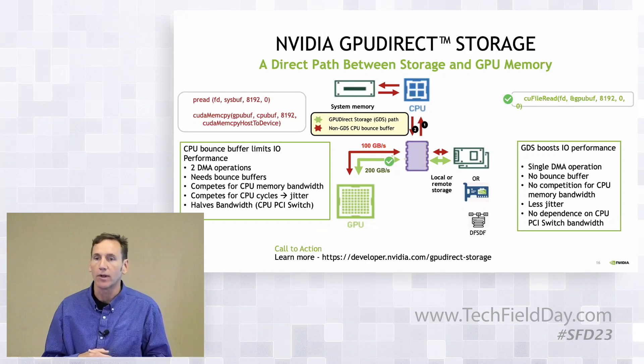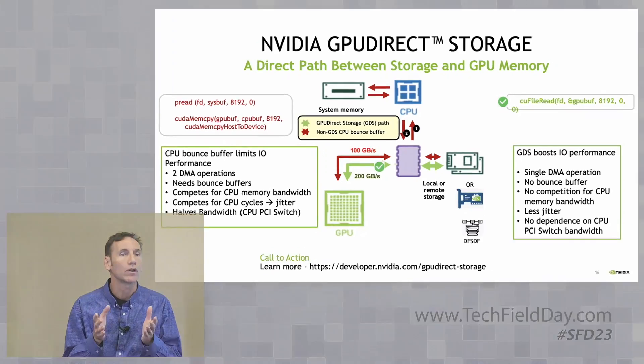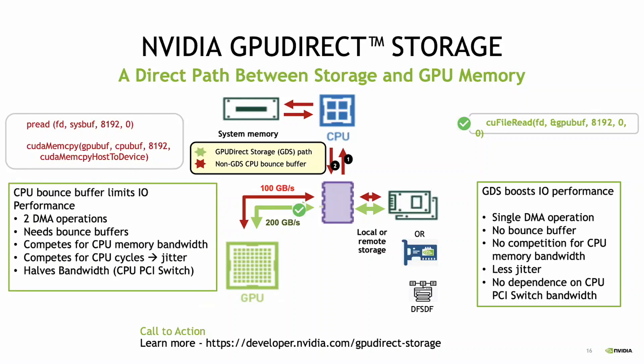So we invented this technology. Essentially, one of the weaknesses in existing Linux is that if you want to bring data in, it's fine if you want to bring it into CPU memory, but you can't bring it directly into GPU memory using POSIX. You need something special to be able to do that. If you have to make a trip up to the CPU, into the CPU's memory, and then come back down to the GPU, you can have a number of bottlenecks there.